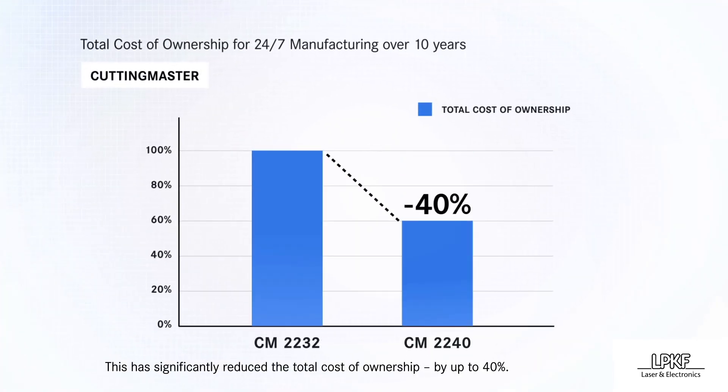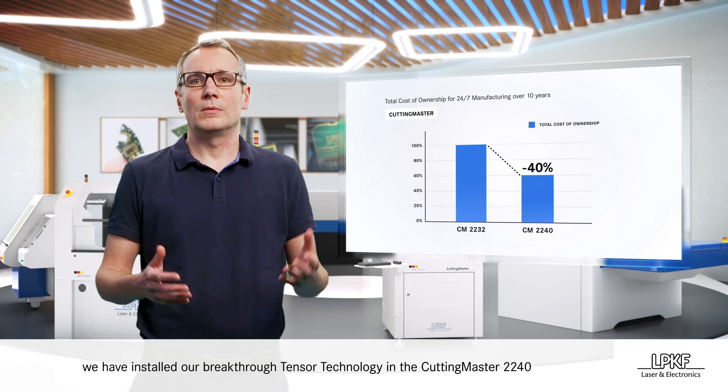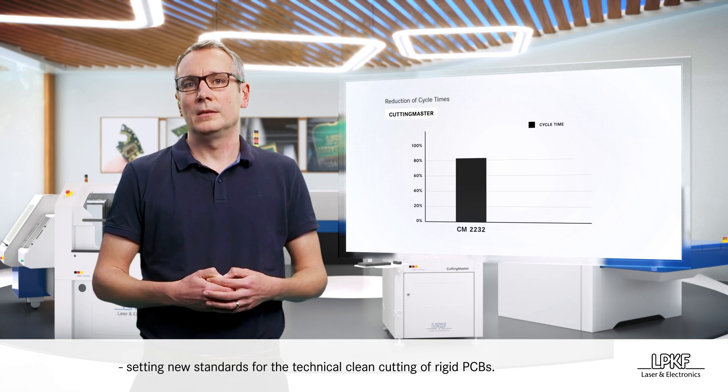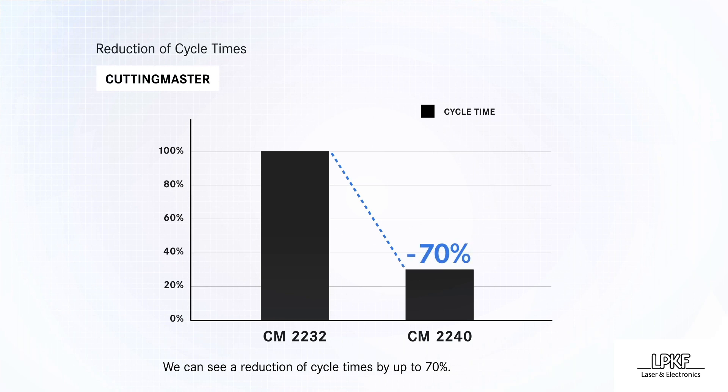This has significantly reduced the total cost of ownership by up to 40%. To allow our customers to fully benefit from this extra power, we have installed our breakthrough Tensor technology in the Cutting Master 2240, setting new standards for the technical clean cutting of rigid PCBs. We can see a reduction of cycle times by up to 70%.